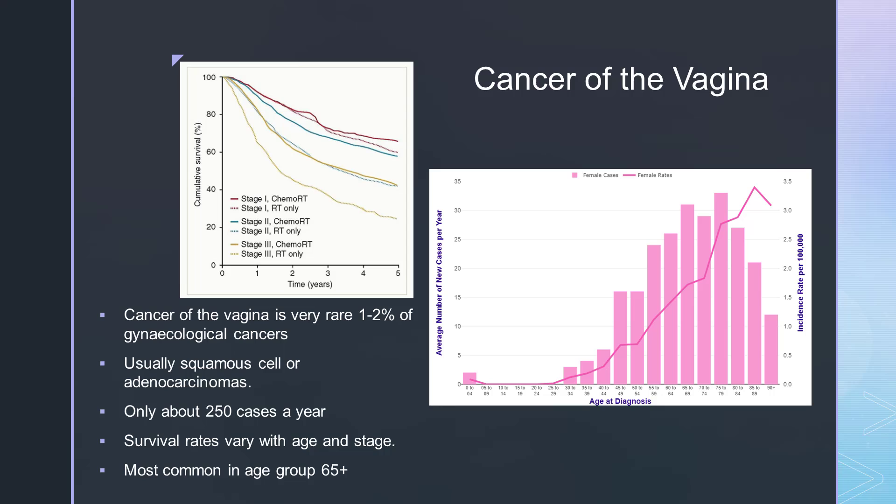Squamous cell cancer starts in the squamous cells that line the vagina. It usually starts in the upper part of the vagina and is more common over the age of 60. Adenocarcinoma is more rare — it starts in the glandular cells in the vagina, which normally make liquid to lubricate it, and it is more common under 30. There are some more rare types of vaginal cancer, including melanoma, small cell carcinoma, sarcomas, lymphomas, and clear cell cancers.